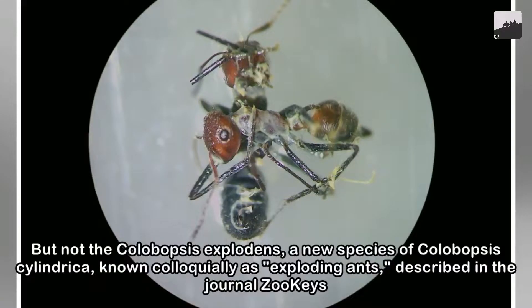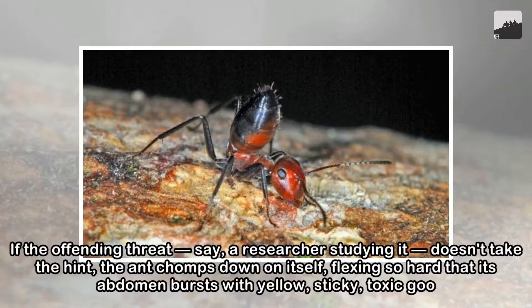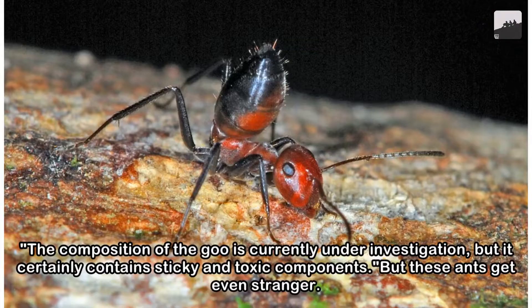They aren't the only ones that are willing to die for the greater good. In Guyana, there is a species of termite that does the same thing, only taking a smarter approach. The Neocapritermes taracua is a species of termite that grows an explosive sac as it ages. If attacked, the elderly are the first to be sent out on the suicide missions, ensuring that the younger ones have a better chance of survival.